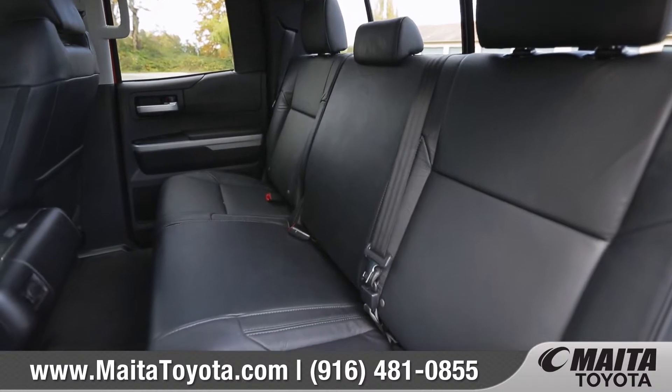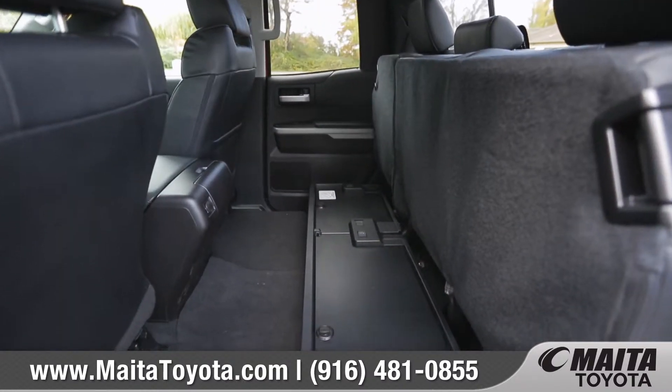With seats that fold up instead of down, Tundra makes it easier to get in and out and load your gear.